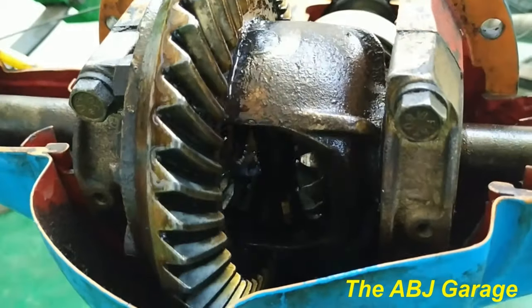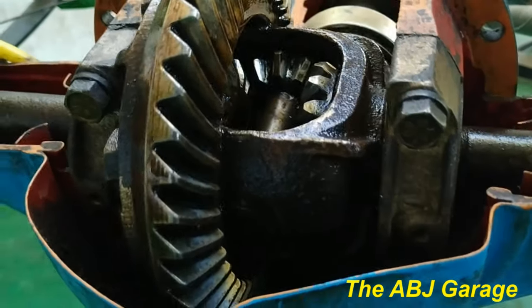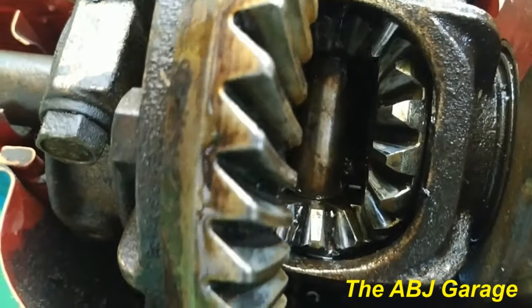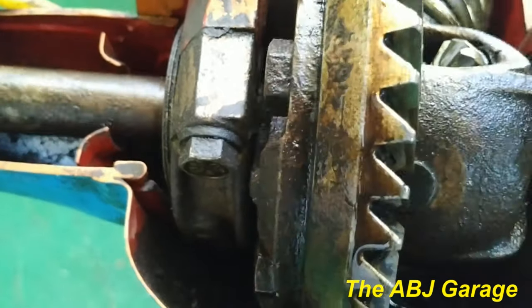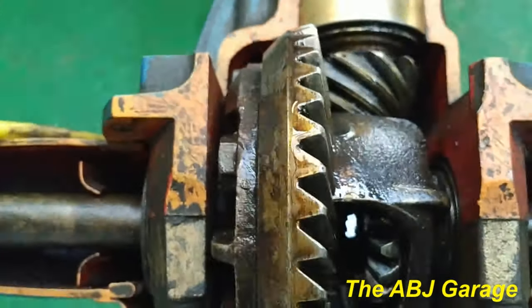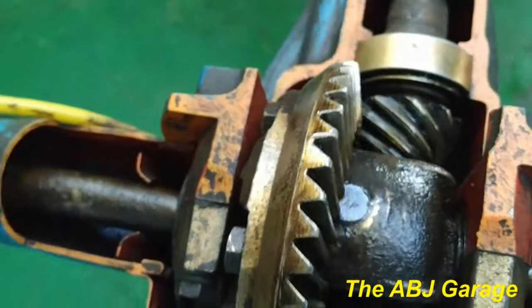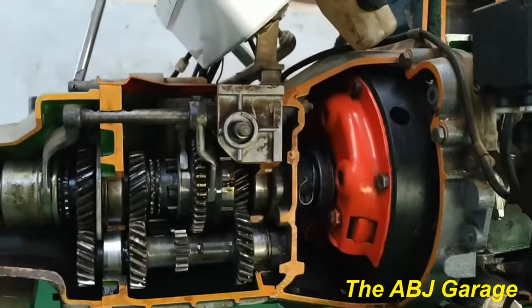Whenever there is a differential trouble, it will be indicated by audible and visual symptoms. Number one is gear grinding. When you have a differential that is in trouble, it usually makes a gear grinding noise. Hearing an increase in the level of humming noise or gear grinding is a way to know almost for sure that you have a worn-out differential. Usually the humming gets louder under acceleration.